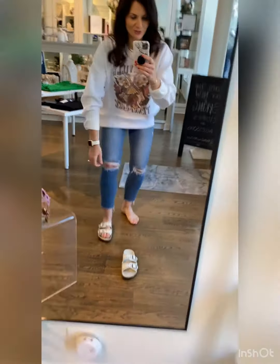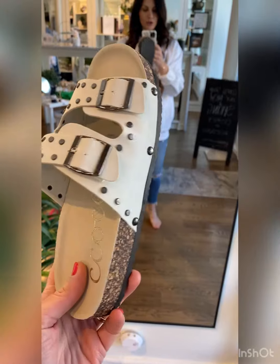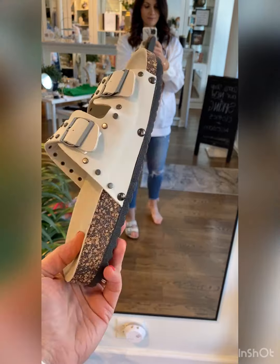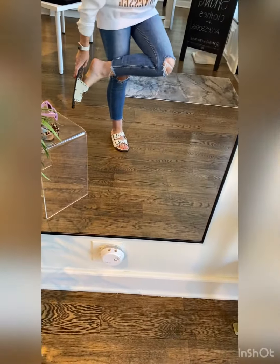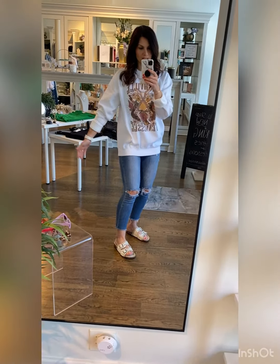What I really want to show you are our new sandals. We had two new pairs that launched last week. These are our studded, stone-colored, Birkenstock-inspired sandal. They run true to size and are very comfortable. They look cute with some jeans and an oversized sweatshirt for whenever it gets nice enough to wear sandals.